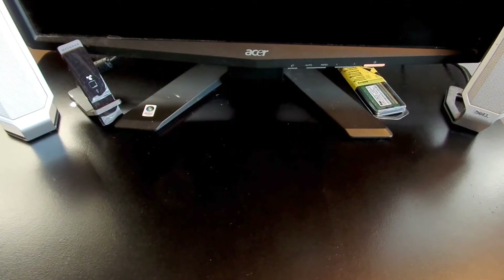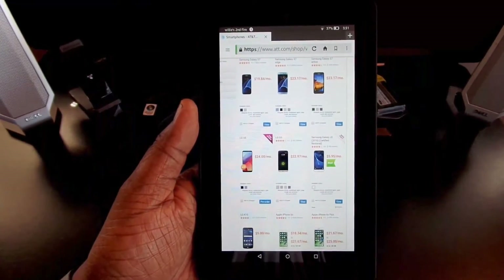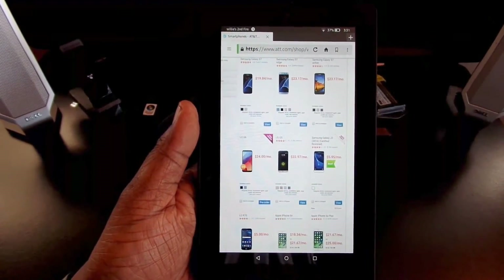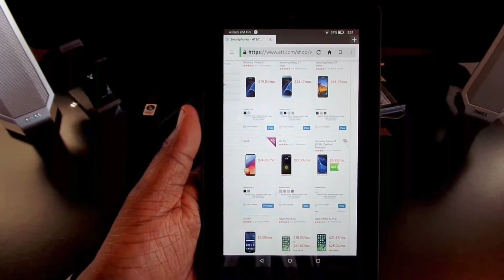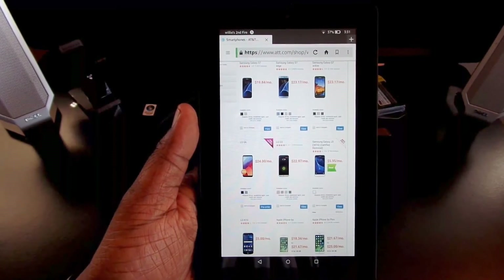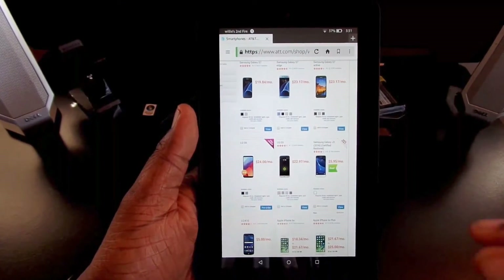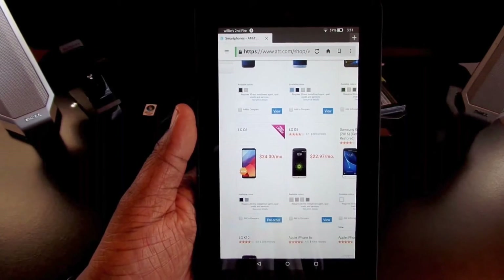Hey, what's up guys, this is Will. I just want to make a video and let you know about the pre-orders for the LG G6 on AT&T. I've seen other videos where people talk about other carriers having the LG G6 up for pre-order, and here's what I found on AT&T.